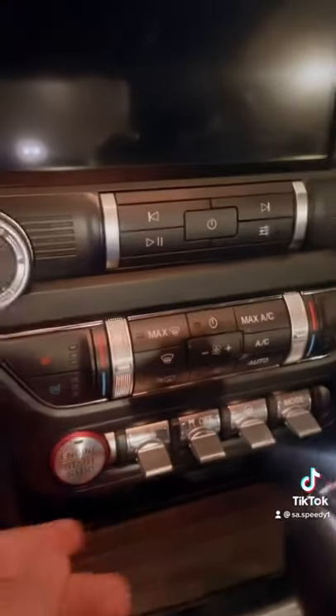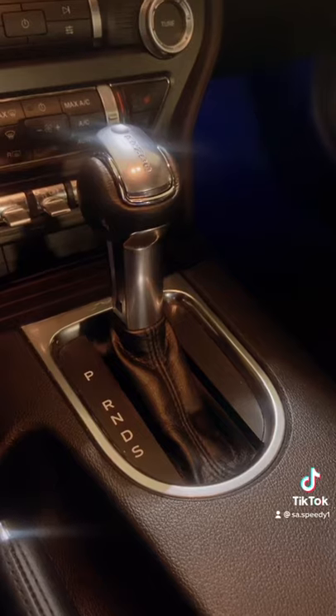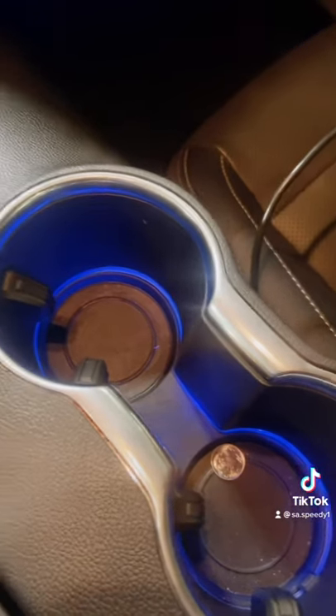Air-conditioning vents. Nicely sized screen. Air-conditioning controls. Start-stop button and other various controls, which are controlled by these button thingies. 10-speed select-shift automatic transmission.